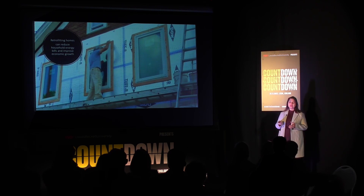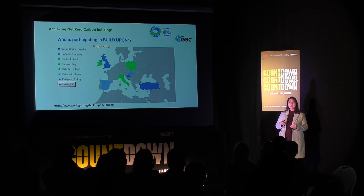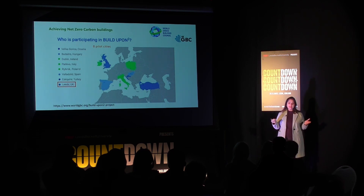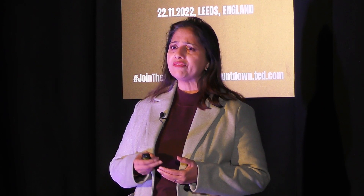But how do we know that the retrofitting is delivering the required results? The World Green Building Council developed a toolkit to assess retrofitting. Today it is one of the largest collaborative projects in Europe, started in 2015.